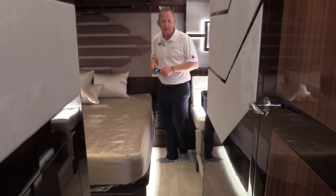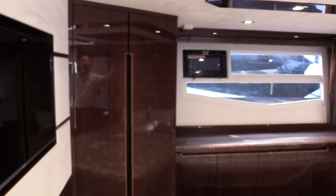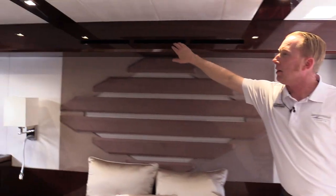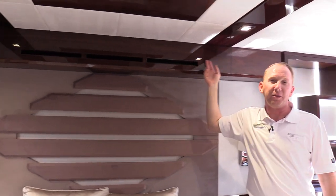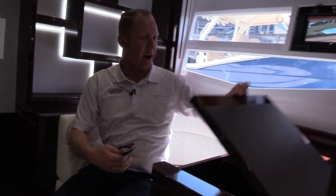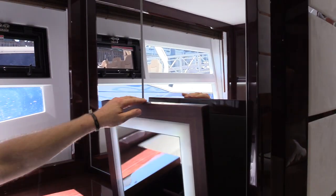Now we're in the master stateroom for the 56, and it is deserving of royalty in here. Full stand-up closets, big windows throughout, attention to detail on the headboard with fluted valances, all finished out in high-gloss walnut interior. My god, it's a beautiful boat. There's another vanity with double mirrors — what a great place to wake up and put your face on every morning.